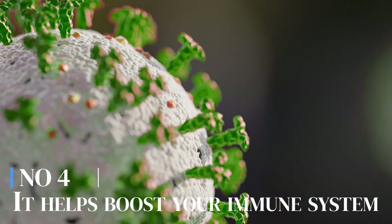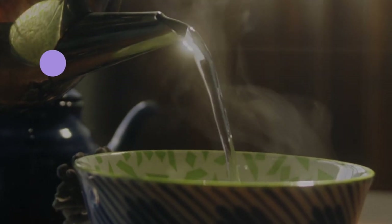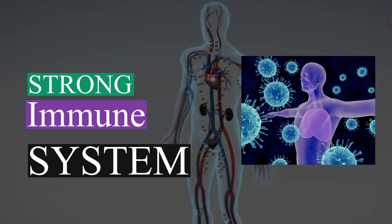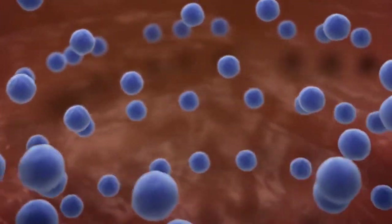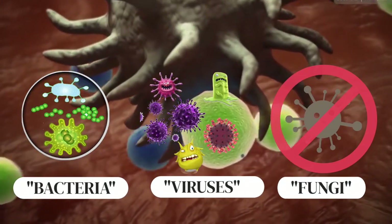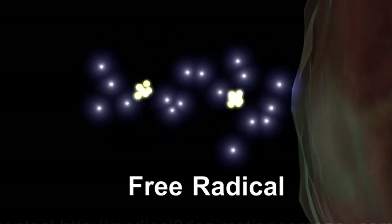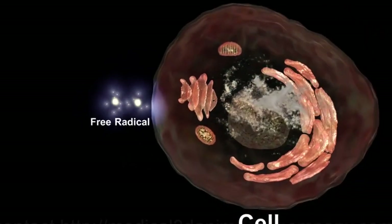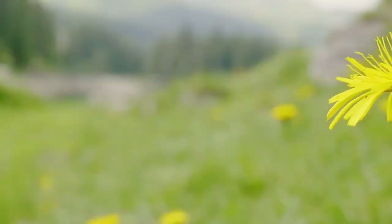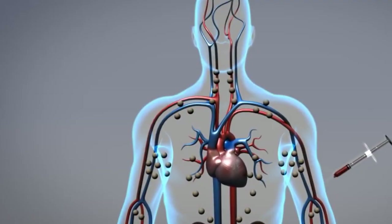Number 4: It helps boost your immune system. Dandelion tea is packed with many essential nutrients, including vitamin A, vitamin C, and vitamin E, all of which are essential for a strong immune system. These vitamins help keep our immune cells in tip-top shape, ready to defend our body against invaders like bacteria, viruses, and fungi. These vitamins also have an antioxidant nature, due to which they help protect our immune system from oxidative stress or free radical damage. So the next time you spot some dandelions in your yard, don't just think of them as annoying weeds — think of them as little immune-boosting warriors. They can help keep you healthy and strong.